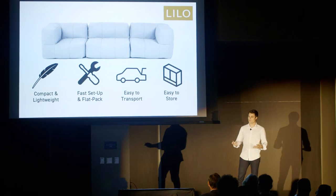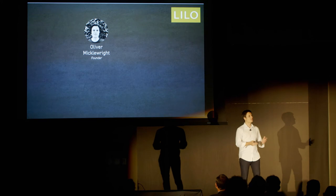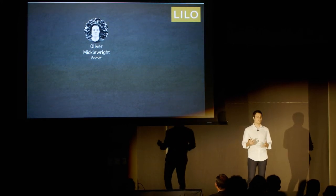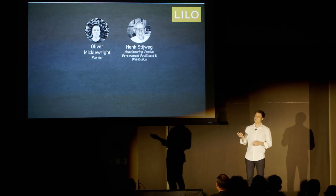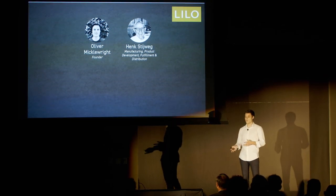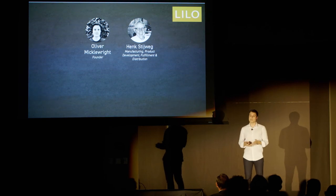A quick introduction to our team. My name is Oliver — I'm the founder. I just graduated from UCLA, majoring in economics and Chinese. I've been working on this project for two years and have been building and designing furniture since my early teens. Henk is the CEO of our manufacturing facility in Thailand, our fulfillment center in Hong Kong, and our hospitality distributor in Southeast Asia and the Middle East.